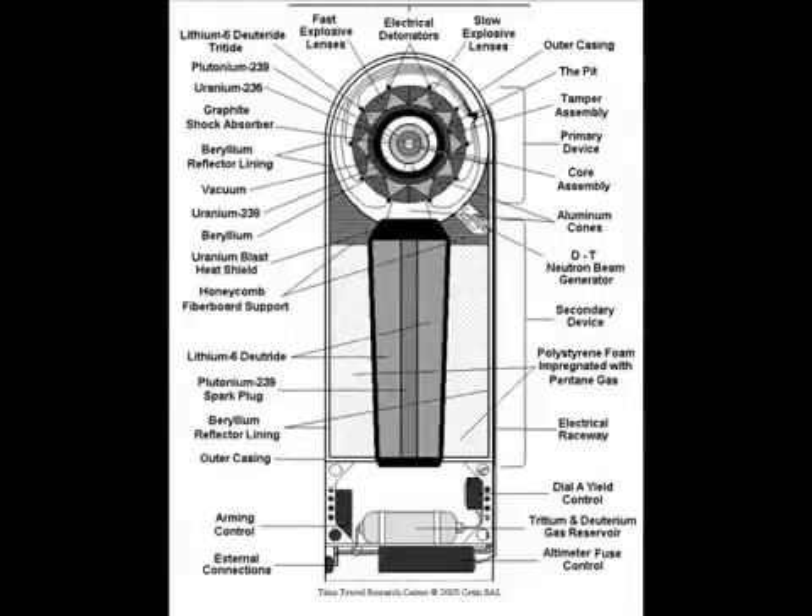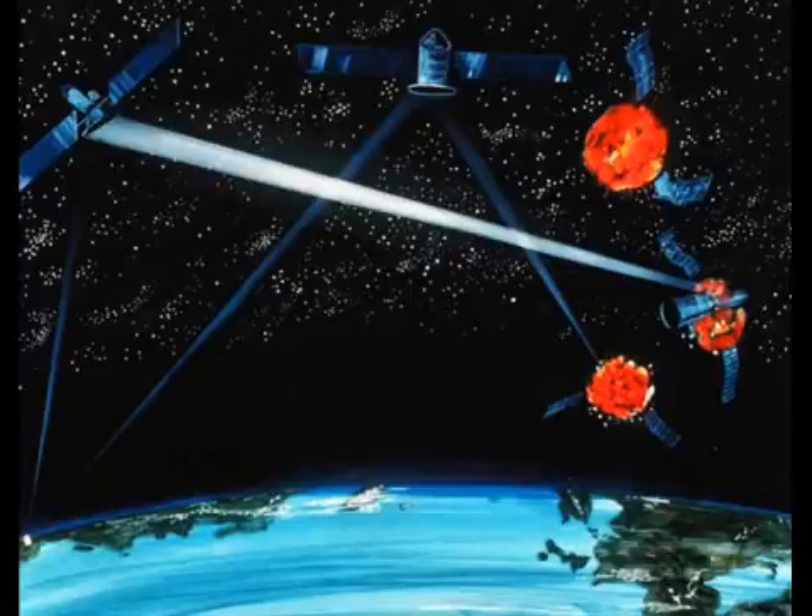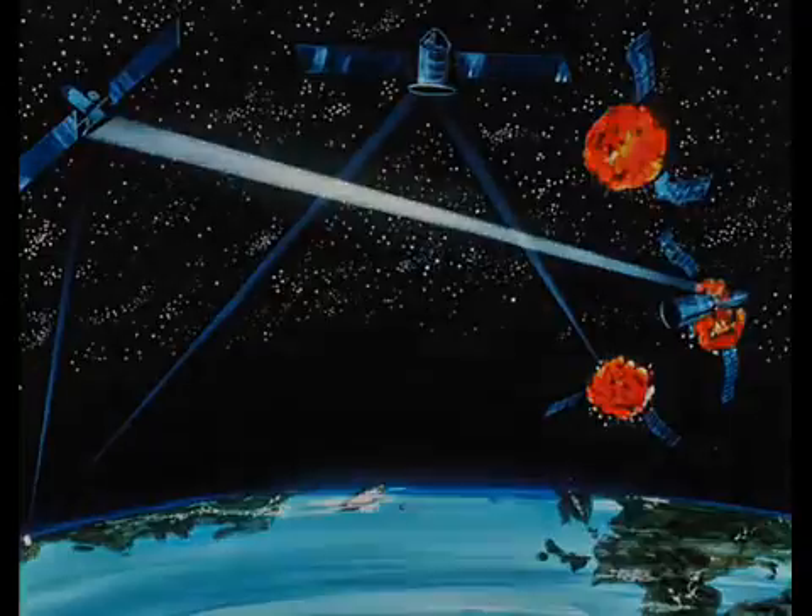The Teller-Ulam design utilizes three different stages: the fission primary, the fusion secondary, and the third fission stage. This design is the most efficient design developed so far, and today virtually all nuclear weapons use this design. Third-generation nuclear weapons are specialized versions of thermonuclear weapons, and most of them exist only on paper, but almost all of them are feasible to construct with current technologies.